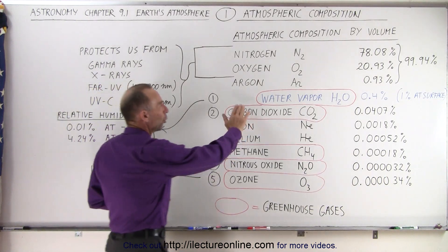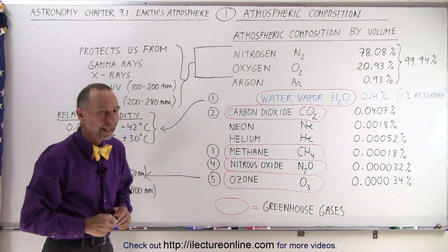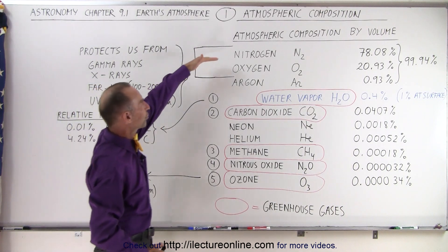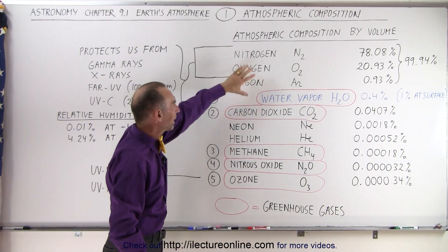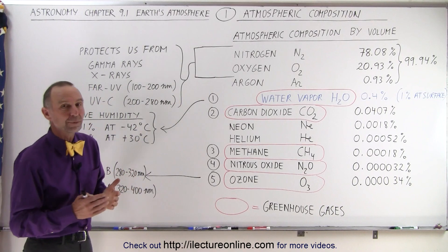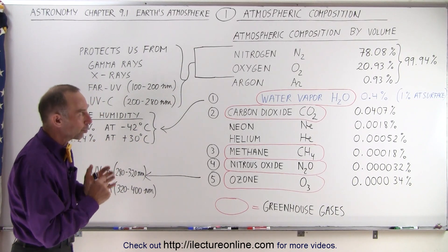First we're going to ignore water vapor. We're just going to look at what we call dry air. If we only look at the dry air and ignore water vapor, because it's a different kind of constituent of the atmosphere, we see that the first three on the list are nitrogen, oxygen, and argon. Together, those three make up 99.94% of the entire atmosphere, only looking at the dry air components without the water vapor.